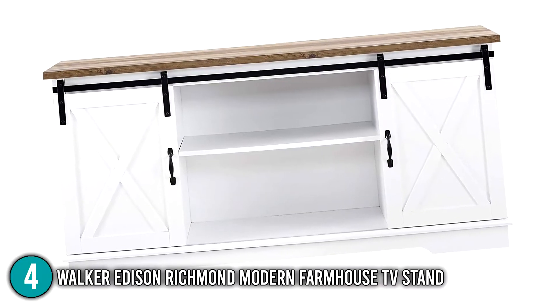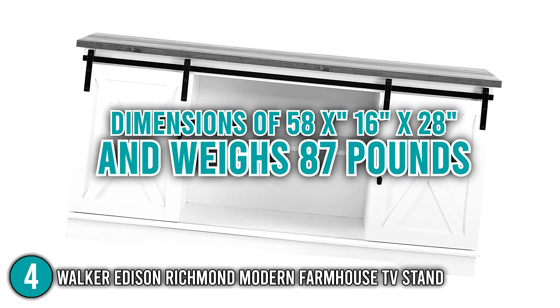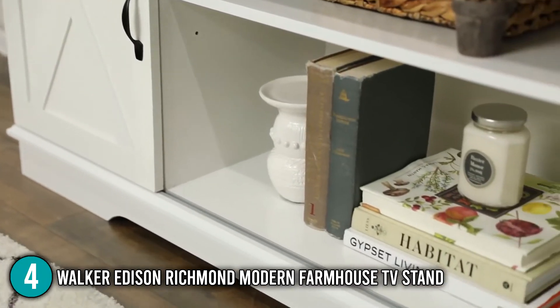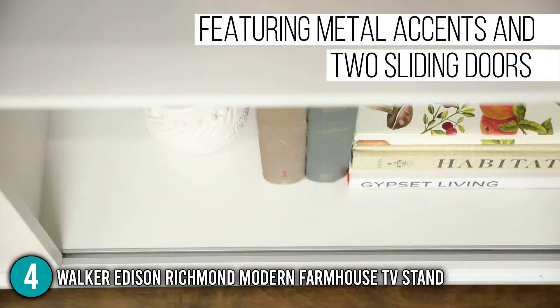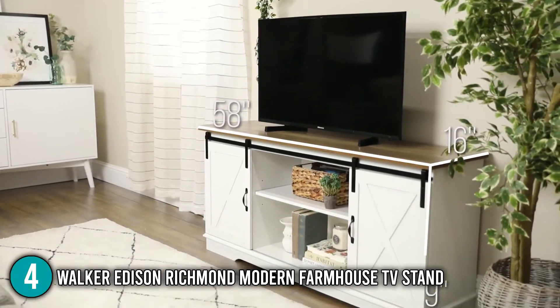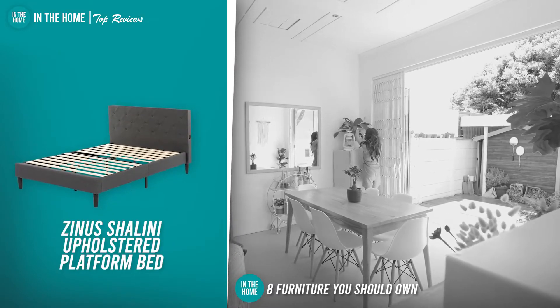In terms of size, the TV stand has dimensions of 58 x 16 x 28 inches and weighs 87 pounds. Overall, the Walker Edison Richmond Modern Farmhouse TV Stand is a heavy-duty piece of furniture that's practical and highly functional. It gives a very rural feel and is the ideal choice for placing your TV in the living room area.